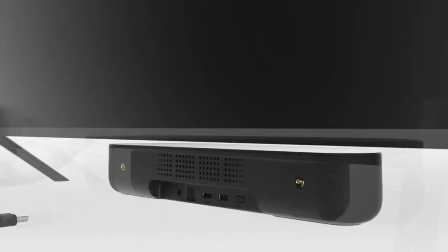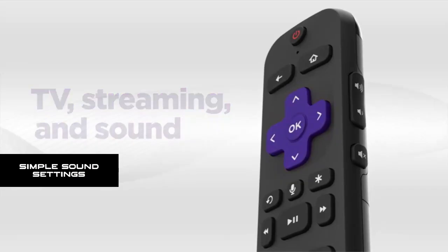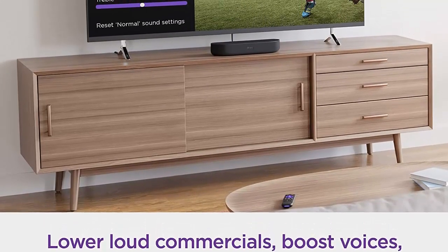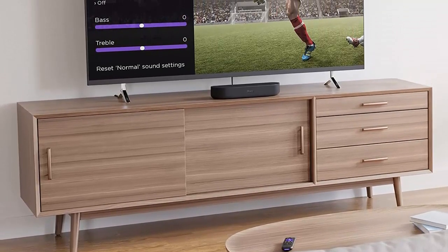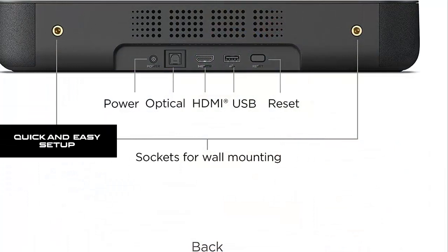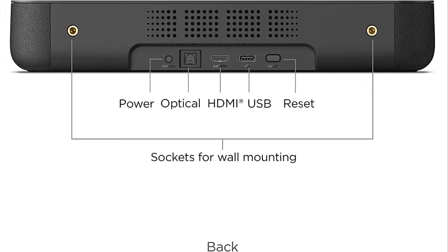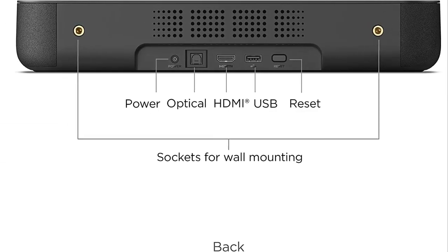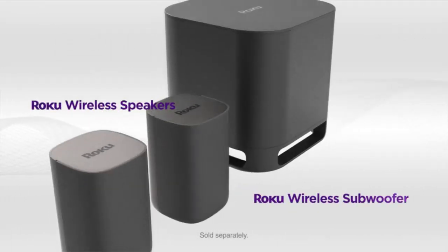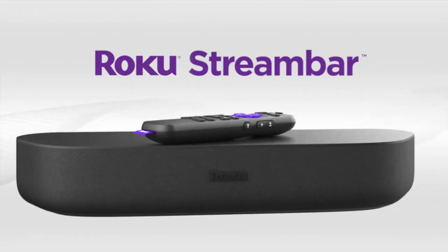Boosted volume and speech clarity make your TV easier to hear and add rich depth to your music. Simple sound settings make it easy to perfect your sound no matter what you're watching — automatically lower loud commercials, boost the volume of voices, and optimize sound for night listening so you don't wake the house. Quick and easy setup: everything you need is included in the box. Just plug it into your TV and connect to the internet.